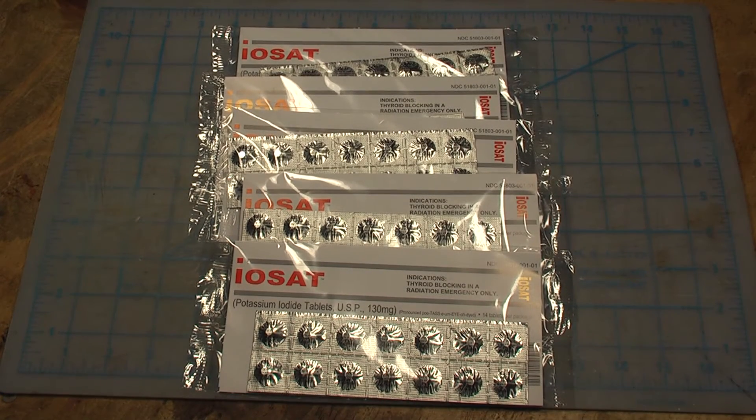This stuff right here is potassium iodide tablets. They come in a pack of 14, 130 milligram dosages, and this stuff is specifically designed as a thyroid blocking agent in a radiation emergency.